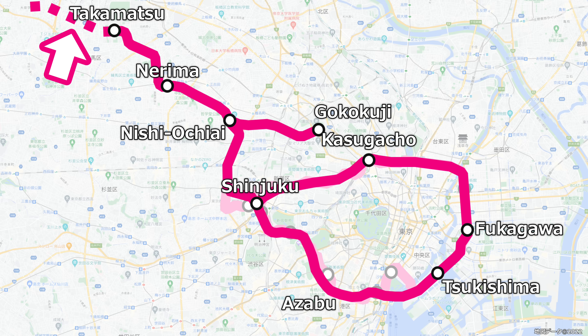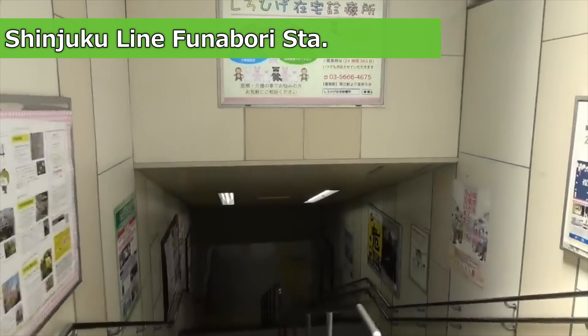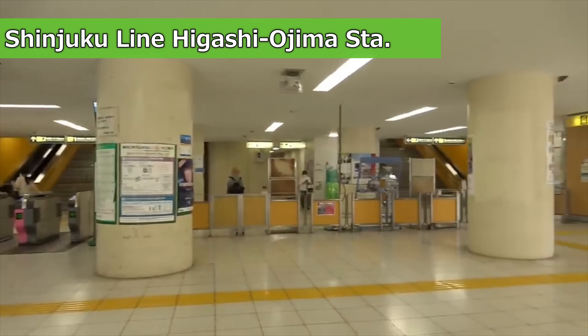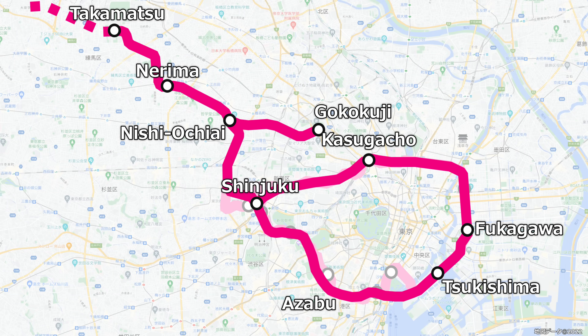Plans for this new line were temporarily suspended in 1975 due to the oil shocks of the 1970s. The Shinjuku Line, which was under construction at the time, opened in pieces with facilities at each station omitted. Plans for the Oedo Line were not revived until around 10 years later, in the mid-1980s. The branch line section was removed in a 1985 report by the Transport Policy Council and was never realized.